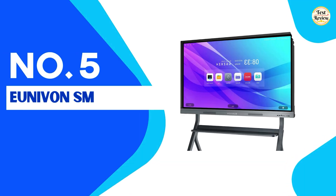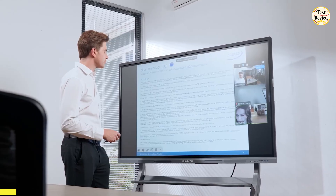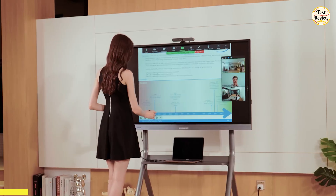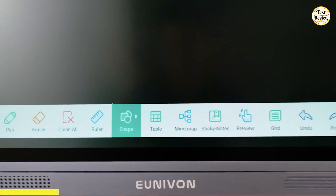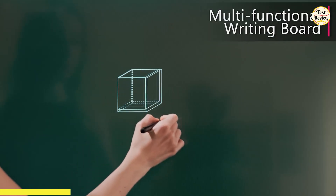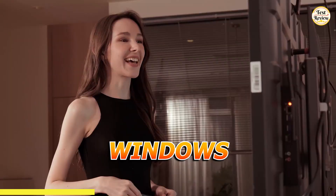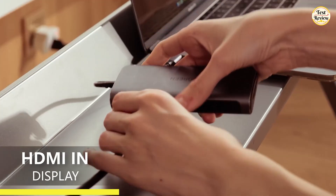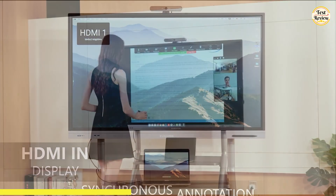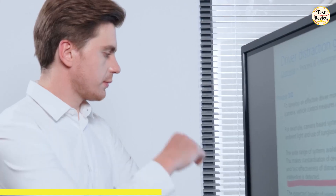At number five, the Univon Smart Board — an Android-based interactive whiteboard perfect for offices, meeting rooms, classrooms, or home use. With its 4K Ultra HD display, this board ensures crisp visuals for presentations, teaching, or collaboration. It supports screencasting from Mac, Windows, iOS, or Android devices and can connect via HDMI. You can annotate, write, or draw directly on the screen, making it ideal for interactive meetings or lessons.